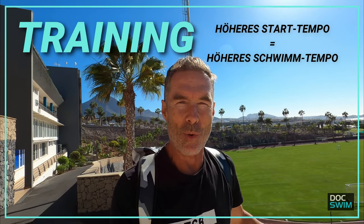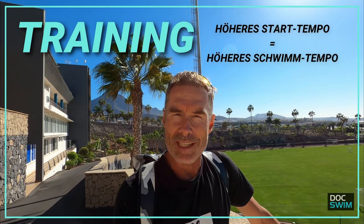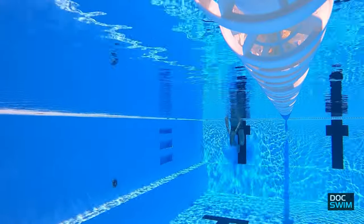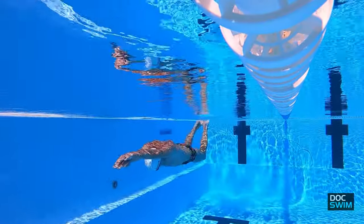Und was hat das nun für Auswirkungen für das Training? Ganz klar: Wir gehen mit einem viel höheren Tempo in die gewählte Strecke hinein und haben dann auch deutlich größere Chancen, das hohe Tempo länger zu konservieren. Wir sind auch gewillt, dieses hohe Tempo länger zu konservieren. Damit steigern wir ganz einfach die Qualität des gegebenen Intervalls und erreichen dadurch ganz einfach höhere Geschwindigkeiten — Geschwindigkeiten, die wir nicht erreichen würden, wenn wir uns nur abstoßen würden.